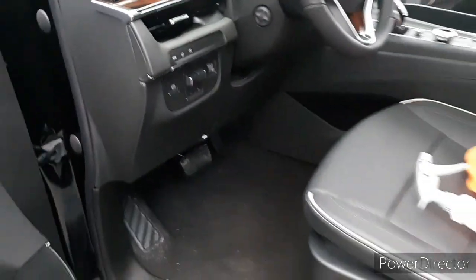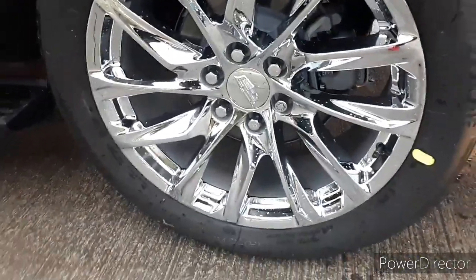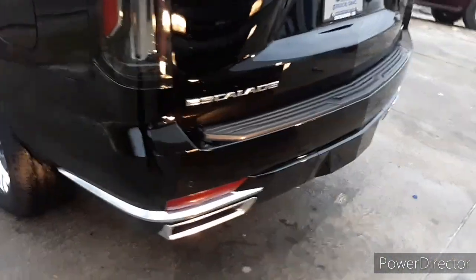My man over there driving the one y'all just seen earlier. He getting it right out here - getting your boy good man. These 22s or 24s, I can't tell, but these jokers are clean.